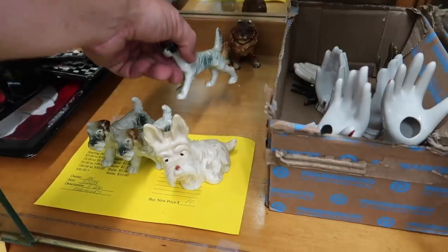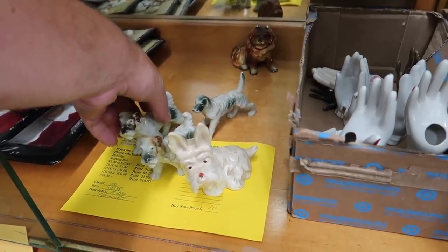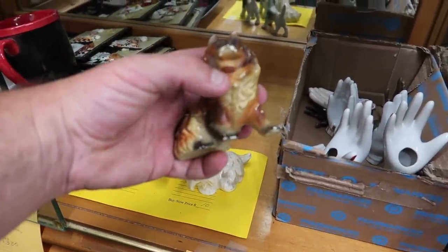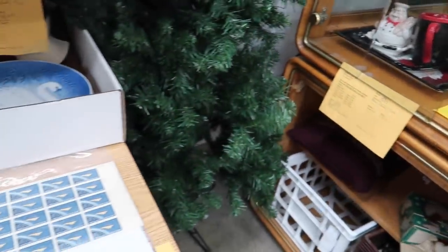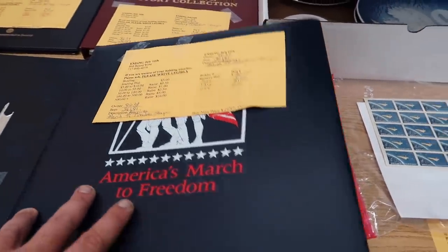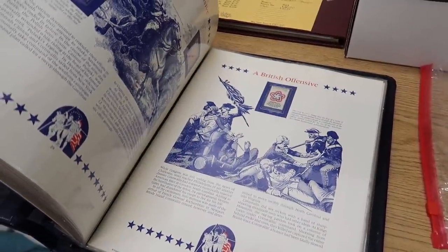These guys are marked Japan. This guy looks like he's chalkware, I like him. We're gonna grab all those for ten bucks — they're always enjoyable.